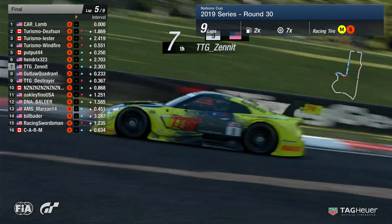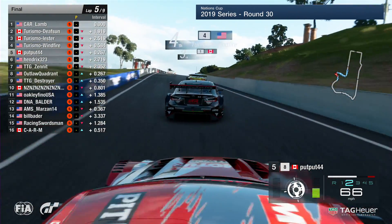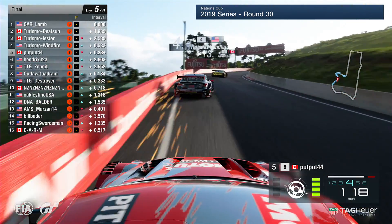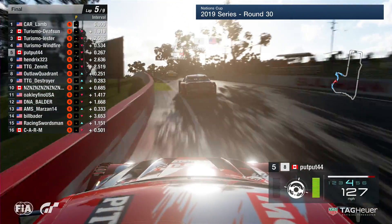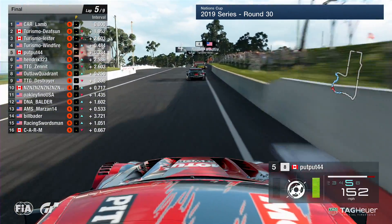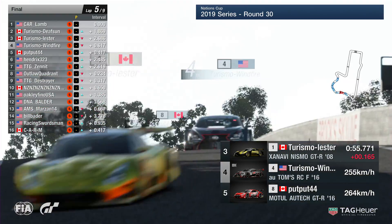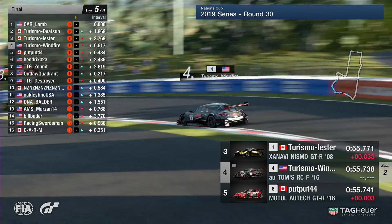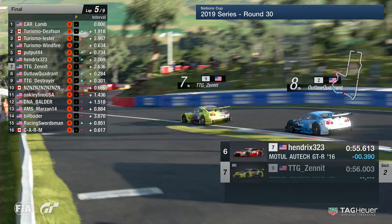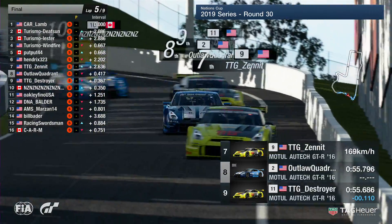Outlaw Quadrant still sits as the meat in the TTG sandwich — Zenit in front, Destroyer behind. Meanwhile here is Putput, who's significantly closed up the gap to Turismo Windfire in fifth position — so this is now a three-way scrap for the final spot on the podium. Carl Lam and Turismo Defsun are leading the race, with Carl Lam having a near two-second advantage over Defsun, who in turn has 2.6 seconds over this trio battling for the final podium spot. Yeah, it's a very coveted position to get onto the rostrum — but our two race leaders are doing a fine job. Here is Zenit with Quadrant behind and then his teammate Destroyer.